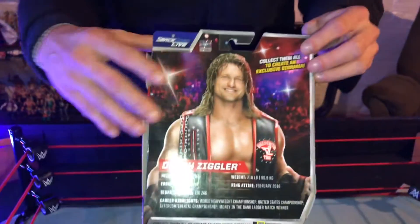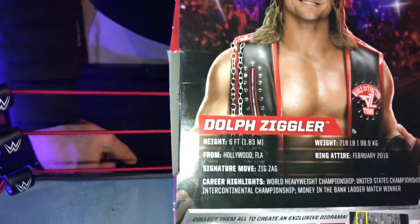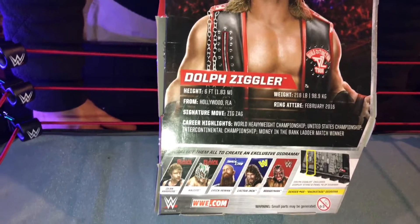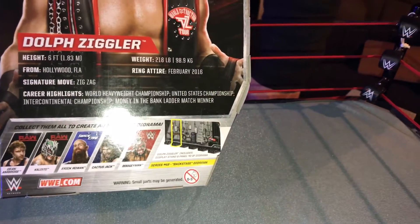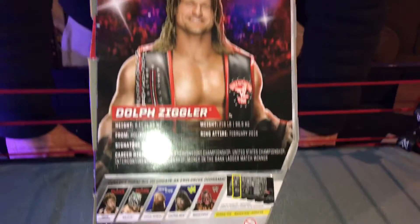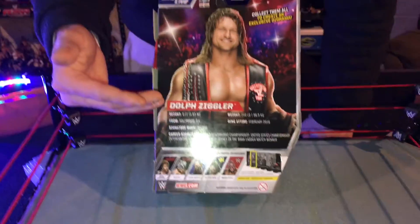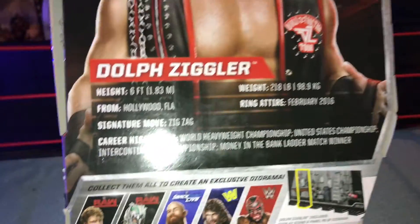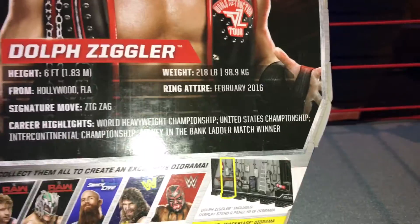Pretty cool how they started with these new Smackdown and Raw logos already. On the back here, it goes ahead and shows the career accomplishments of Dolph Ziggler, the titles that he's won. He's been Intercontinental Champion, he's won Money in the Bank, he's been World Heavyweight Champion, and he's won the United States title too. It shows how tall he is — Dolph Ziggler is 6 feet, he weighs 218 pounds, he's from Hollywood, Florida, and a signature move is the Zigzag, as you know.